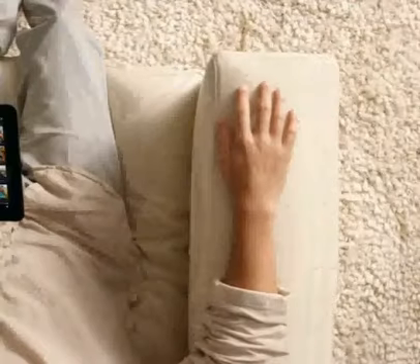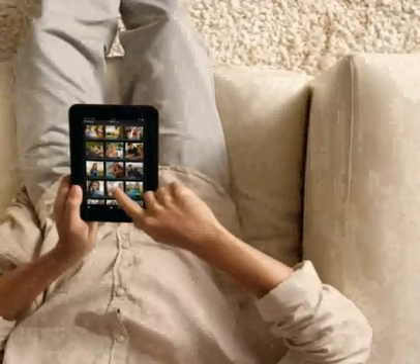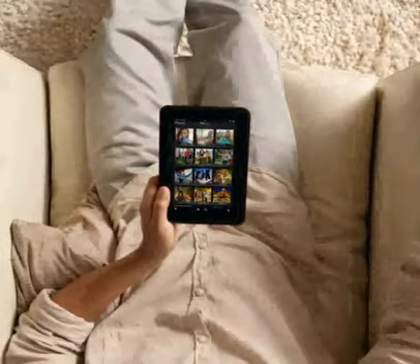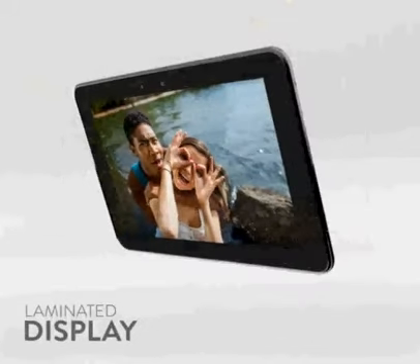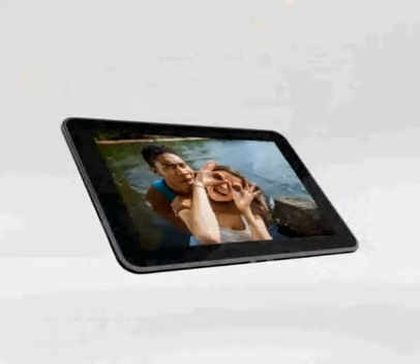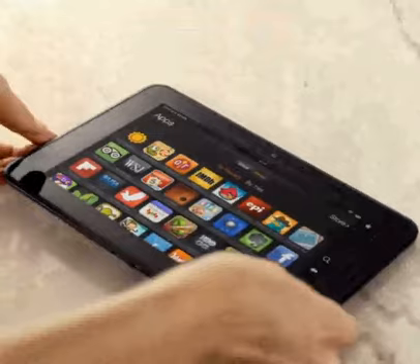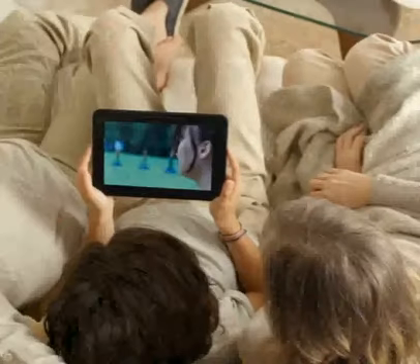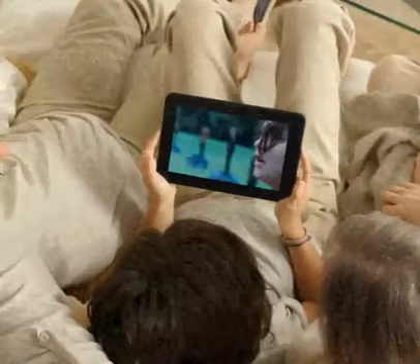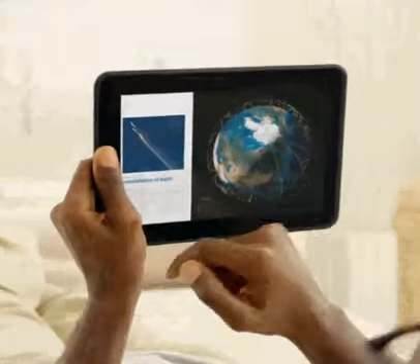While most tablets have a touch sensor that is separated from the display by an air gap, Fire HD's touch sensor is laminated directly to the display to significantly reduce the glare that you see in other tablets. The result is an HD viewing experience unlike any other. Whether you're watching a movie with the family or reading a magazine in bed, the colors and contrast will look incredible from any viewing position.